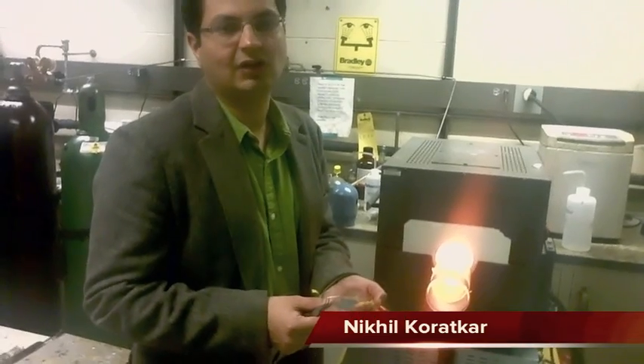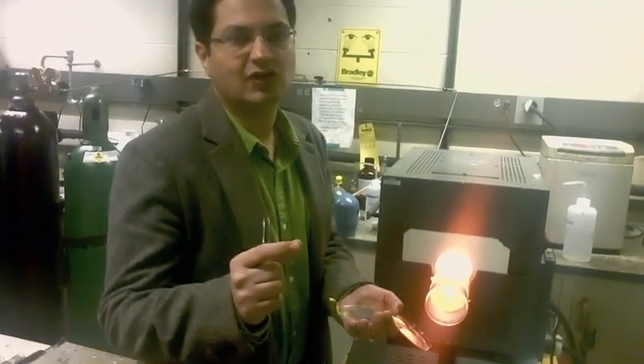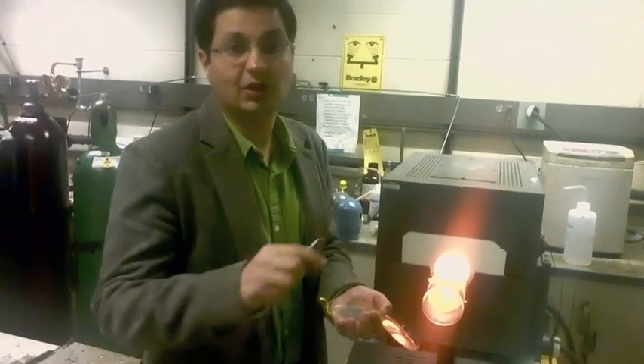There has been a lot of interest in the field of nanoscale science and technology over the last 10 years. One problem with working with individual nanostructures is they are very hard to handle and work with.